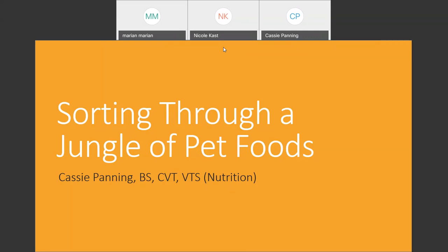She earned her Associate Degree in Veterinary Technology at Argosy University in 2004. She has worked in a variety of settings, including small animal internal medicine, general practice, and toxicology. Cassie also spent six years teaching at Minnesota School of Business, where she earned her B.S. in Veterinary Technology Management. She has always had a strong interest and passion for nutrition. In June of 2019, she passed her Nutrition Specialty Exam and is now a Veterinary Technician Specialist with the Academy of Veterinary Nutrition Technicians. Thanks again for joining us, Cassie.